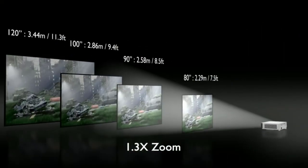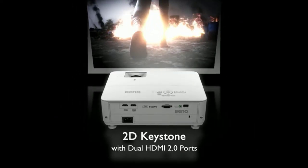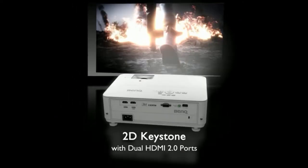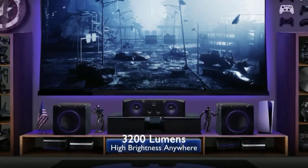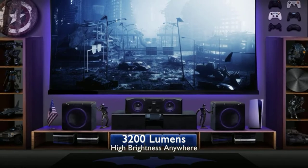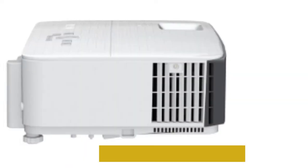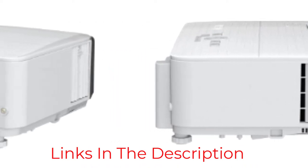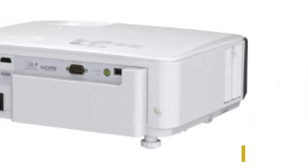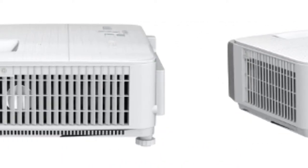The display of the BenQ TK700 is ideal for sports too. It has a single digit input lag and a high 240Hz refresh rate for content in full HD, producing a smooth, blur-free picture. This is combined with a wide color gamut and high image contrast, with support for HLG and HDR10 to ensure accuracy and realism. You can count on seeing every detail thanks to the XPR technology it uses to produce a true 4K resolution.